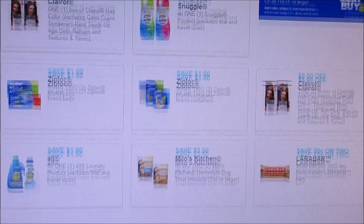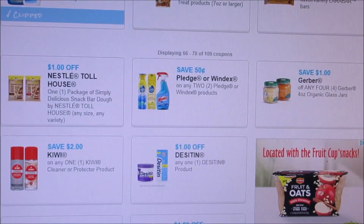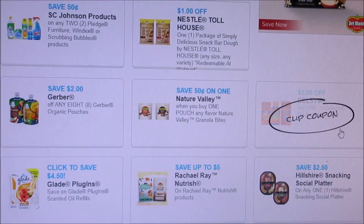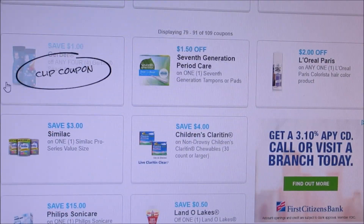Here we got All Laundry Detergent for $1. Desitin, $1. And $2 off as well. Not really seeing a lot else here. Seventh Generation, $1.50 for that.